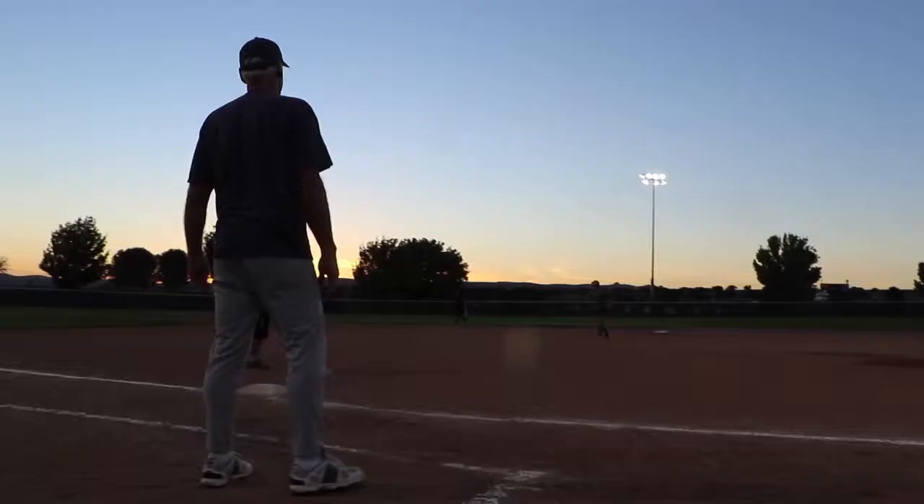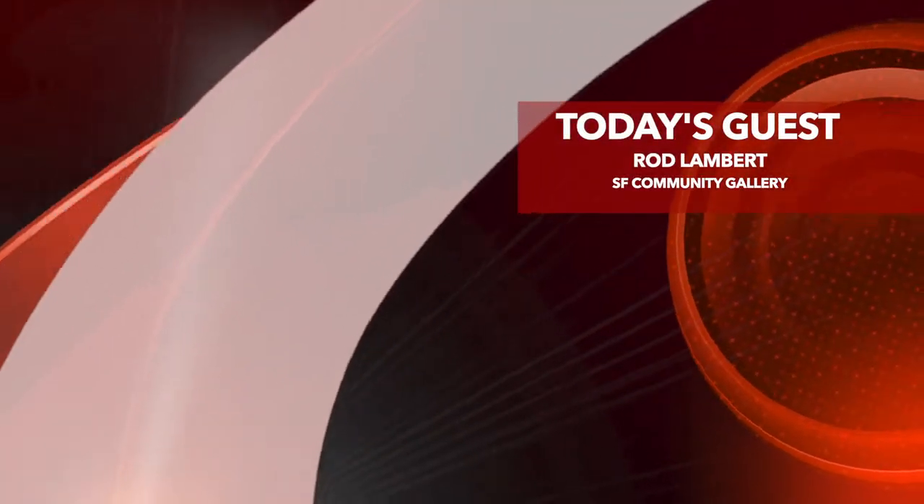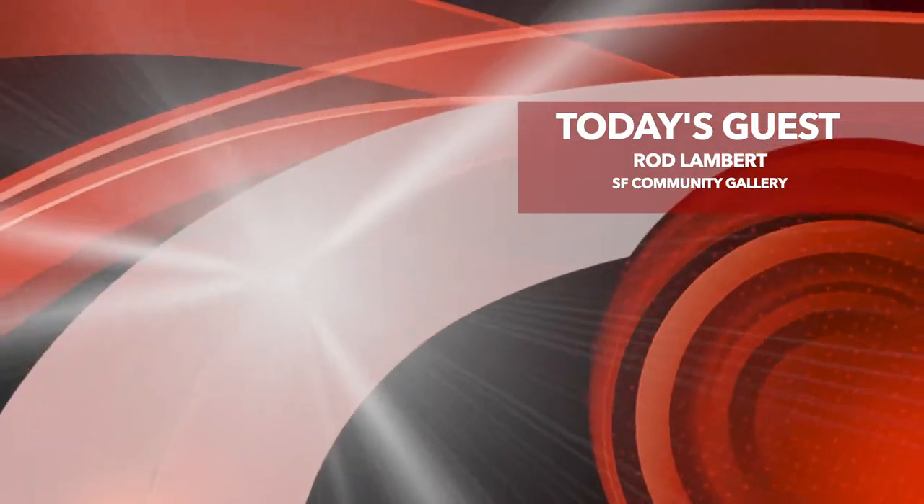Good morning, folks, and welcome to another edition of City Hall Live. I am Joe Abeyta, and today we have Rod Lambert, the manager of the Santa Fe Community Gallery. How are you doing? I'm good, thanks for having me. Thank you for coming on.